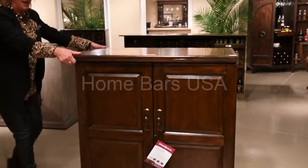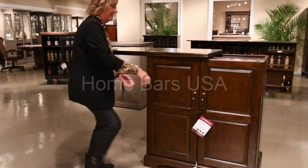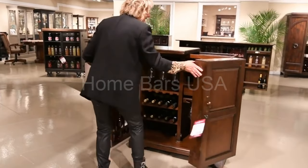And then when you're ready for that entertaining, it opens up easily to really entertain your guests at home.